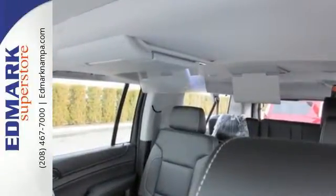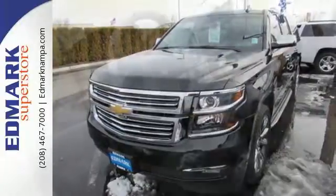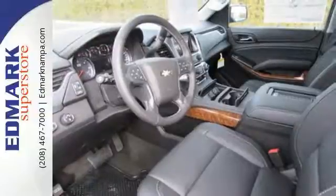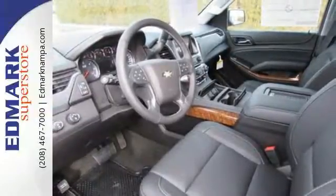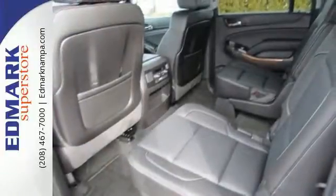The strong, athletic exterior reflects the power from its 5.3-liter Ecotec III V8 engine. And no matter what it's battling outside, the elegant interior gives you a quiet, composed ride. And technology like Apple CarPlay, which mirrors your iPhone on an 8-inch dashboard touchscreen.